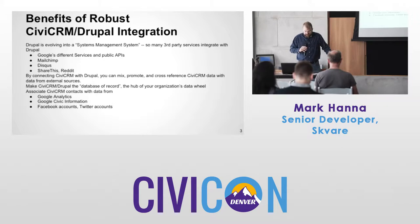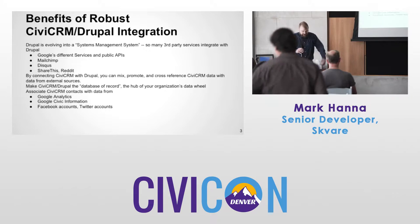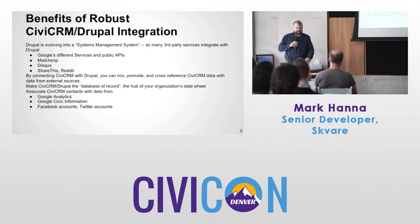There are tons of Google services and APIs — analytics, tag managers, AdWords. Maybe use MailChimp, although CiviCRM's mail in the future is better. Things like Disqus, ShareThis, which connects with many different services. Reddit is another good one. By connecting CiviCRM with Drupal, you can mix, promote, and cross-report CiviCRM data with external sources.